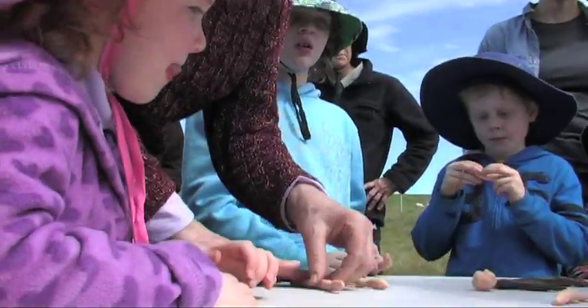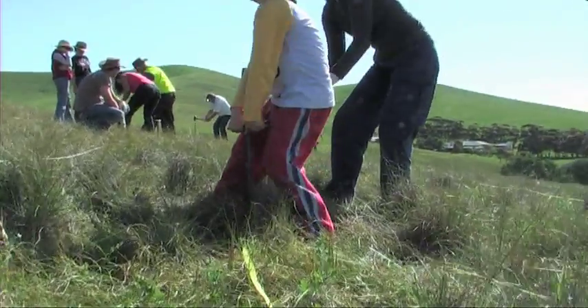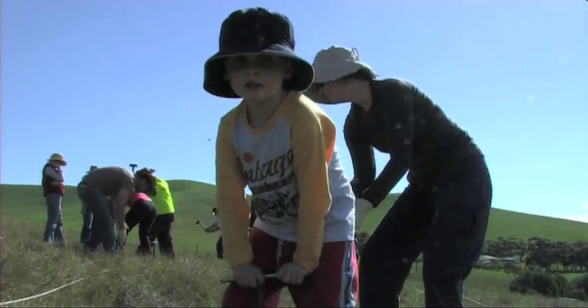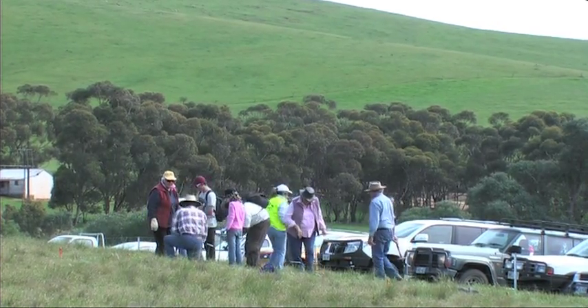We know that the lizards live in spider burrows, so one of the things we're trying to do is to make this whole property a little bit more lizard-friendly, and a way to do that is to put some more burrows in.